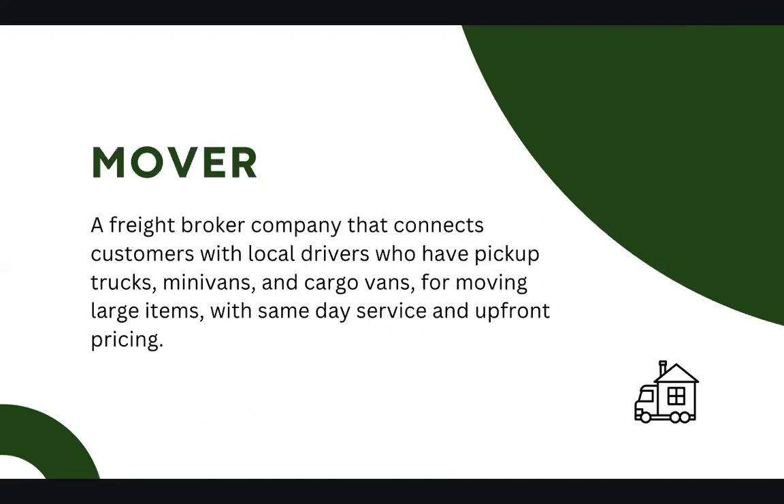Introducing Mover. Mover is a freight broker company that connects customers with local drivers who have pickup trucks, minivans, and cargo vans for moving large items with same-day service and upfront pricing.